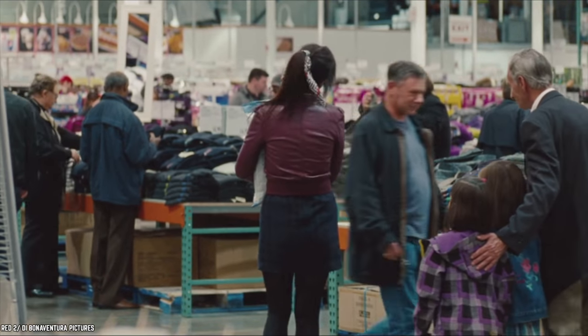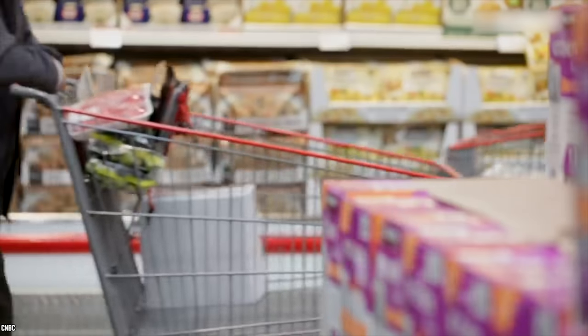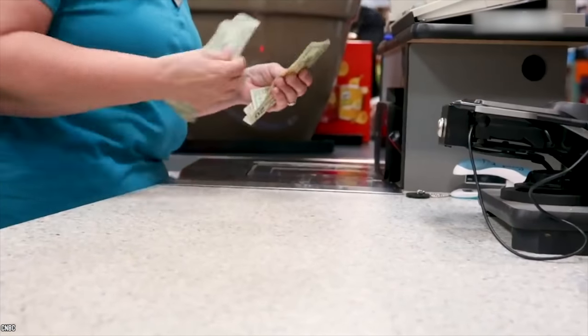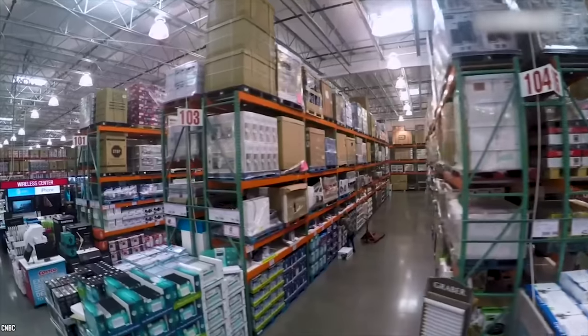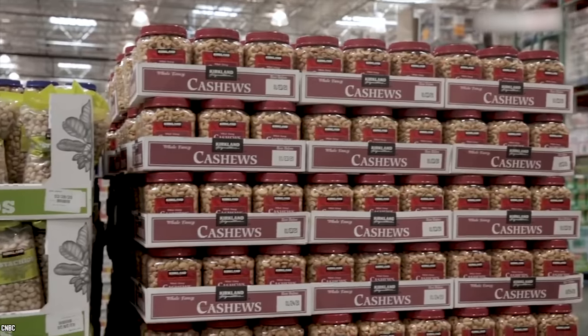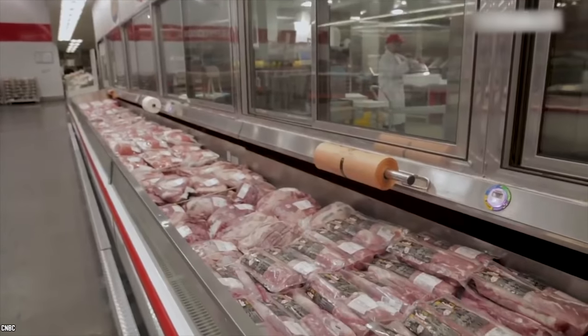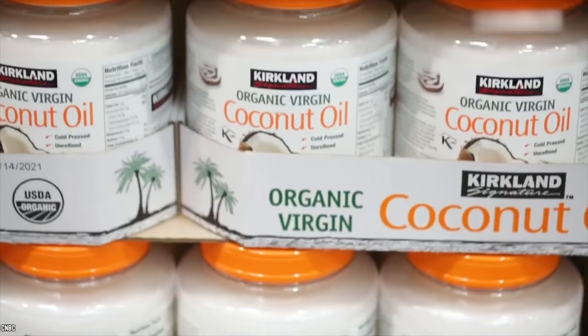As you wander around in search of coveted deals, Costco hopes you'll inevitably encounter more products and make more purchases than if you made a beeline for every item on your list. A warehouse employee confirmed that because of the frequent shuffling, they tend to know where basic things like milk, deli, and chips are, but for more specific items, they're likely as in the dark as you.